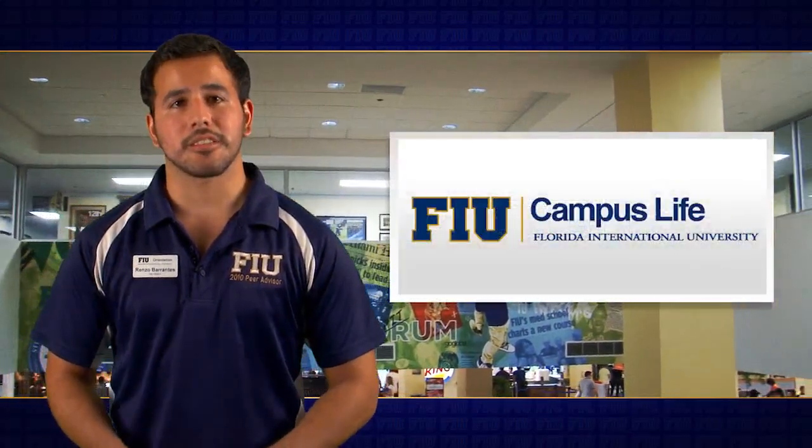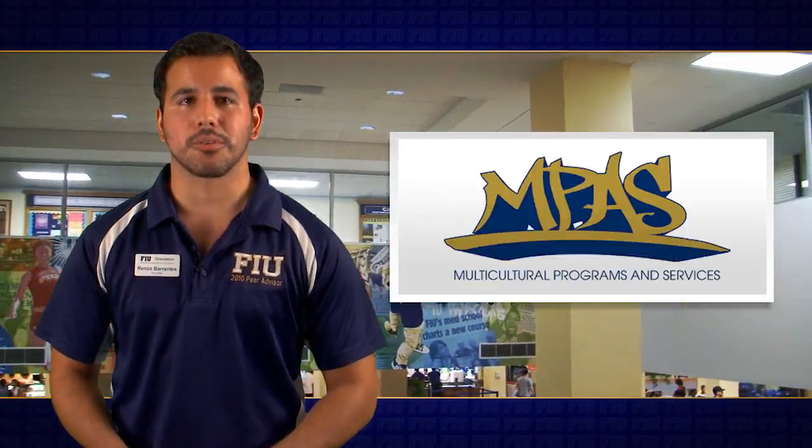Now let's head over to the second floor. This is the second and third floor of GC. If you're planning on getting involved, there are a few offices you should visit here, including the Campus Life Office, the Center for Leadership and Service, and the Multicultural Programs and Services.